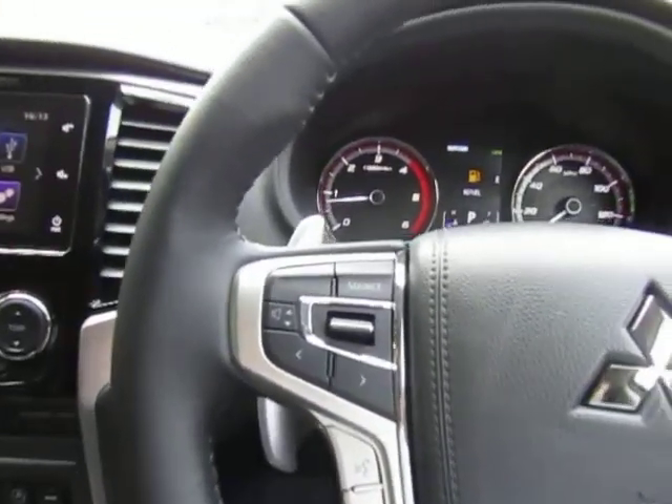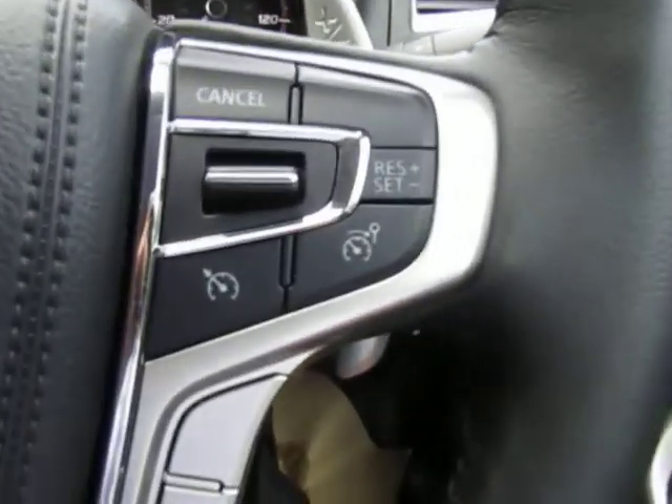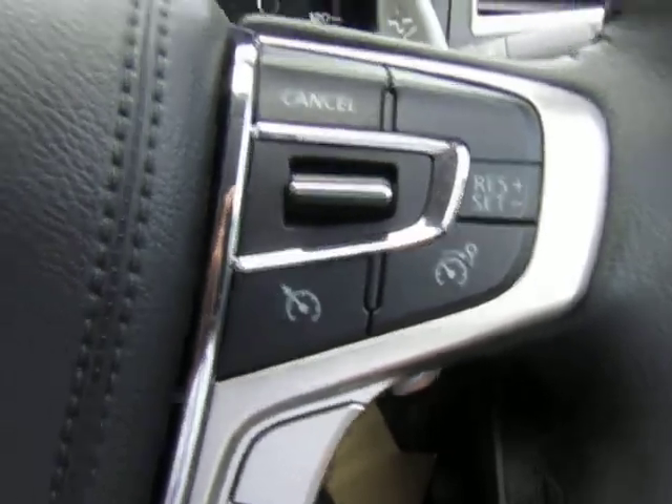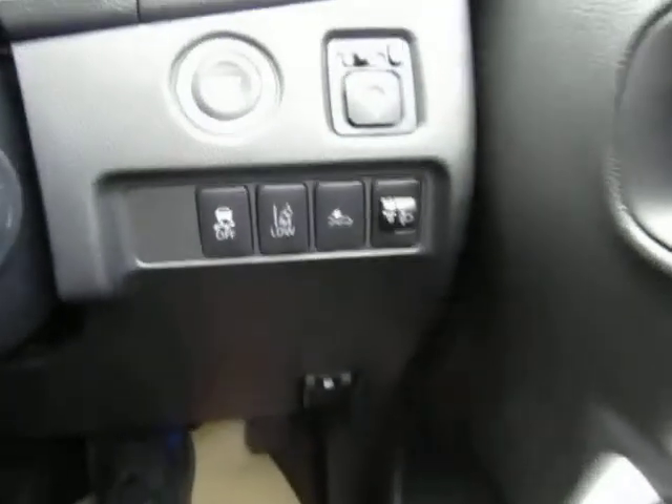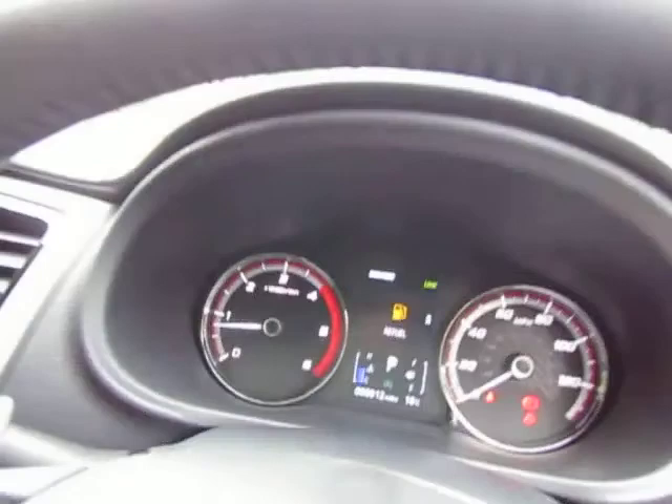There's a hands-free telephone there for making calls safely on the move. It's got automatic lights, automatic wipers, cruise control with a speed limiter, lane departure warning, and collision mitigation. It's a very well specified vehicle. It's just done 12 miles, that's what it is.